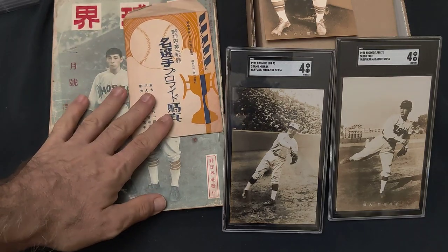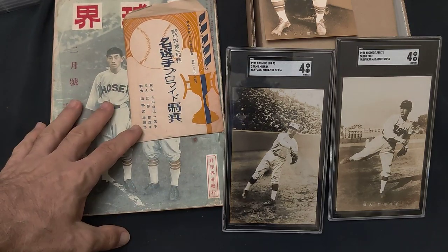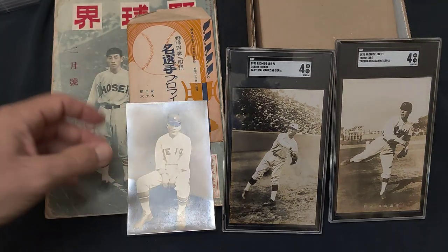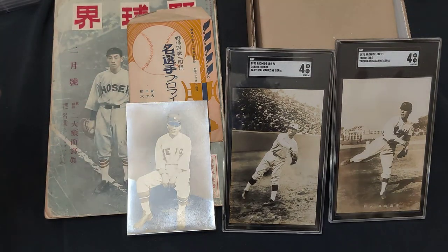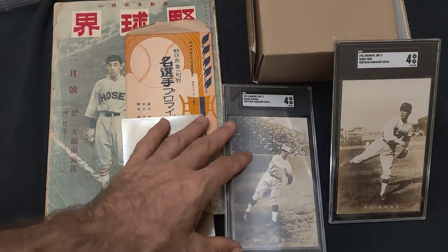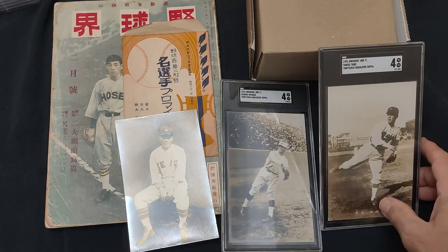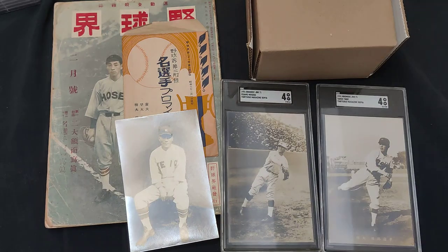Again, this is the JBR 71 set from 1931, all three cards. If you have any questions or comments on how the cards are produced, sold, or anything like that, please leave them below. Hope you click like and subscribe, and have a great day.